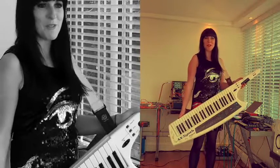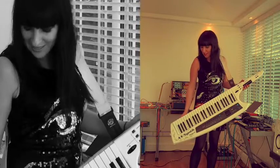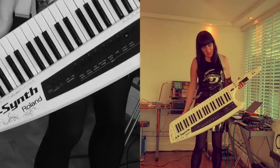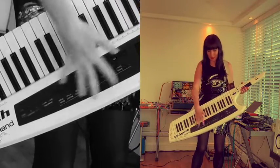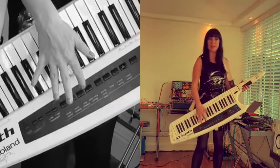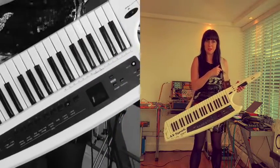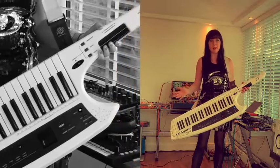Nikki introduces her Roland Axe Synth, which is the main instrument she uses in their live setup. It is a keyboard synth with presets, but they MIDI it into their software synths so she can get all kinds of sounds out of it.